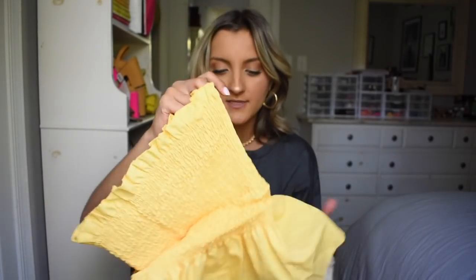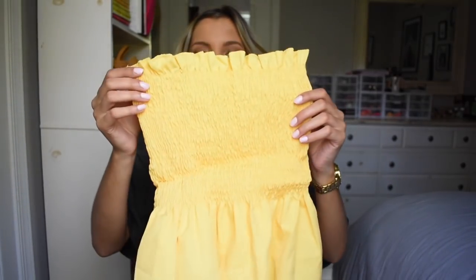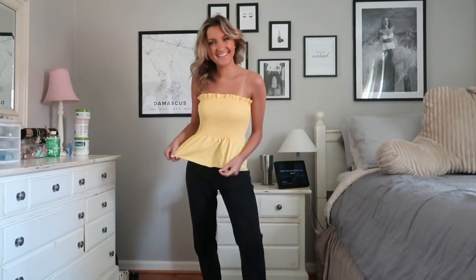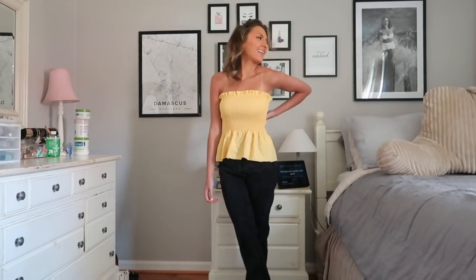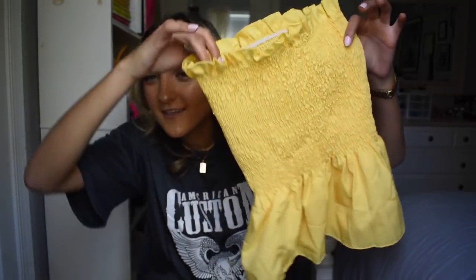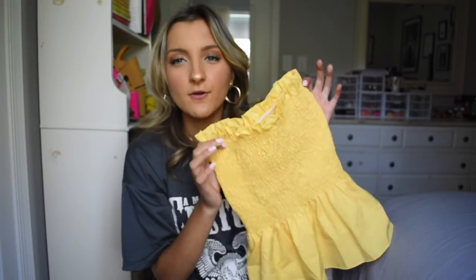Next up I finally grabbed this smocked top. I've had my eye on it forever and I'm so glad I finally got my hands on it. It's smocked at the top and then flows out into a little peplum ruffle. I think this is just the cutest little top for spring and summertime, especially at the beach with jeans and lace-up sandals for dinner out. Yellow is my power color, my happy color, my favorite color — so had to grab this, and since I go to Kent it could also be worn for a game day.